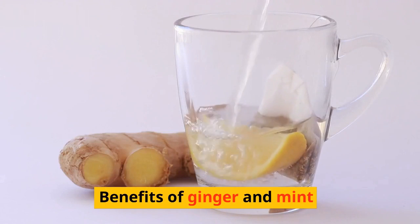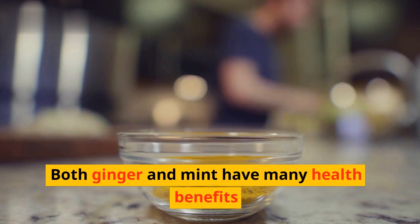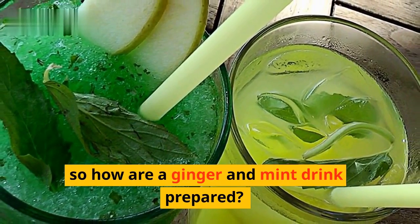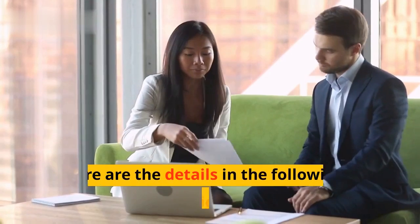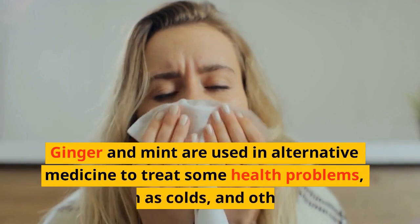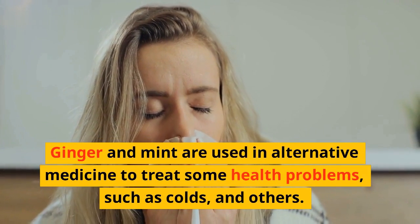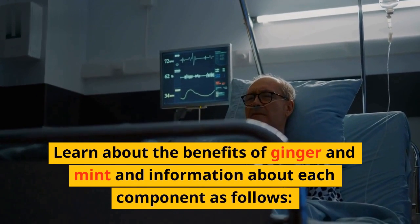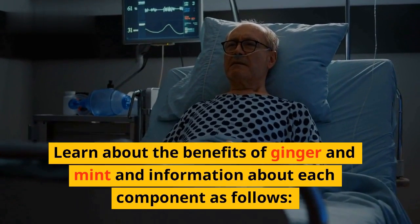Both ginger and mint have many health benefits. So how is a ginger and mint drink prepared? What are the benefits of ginger and mint? Ginger and mint are used in alternative medicine to treat some health problems, such as colds and others. Learn about the benefits of ginger and mint and information about each component as follows.